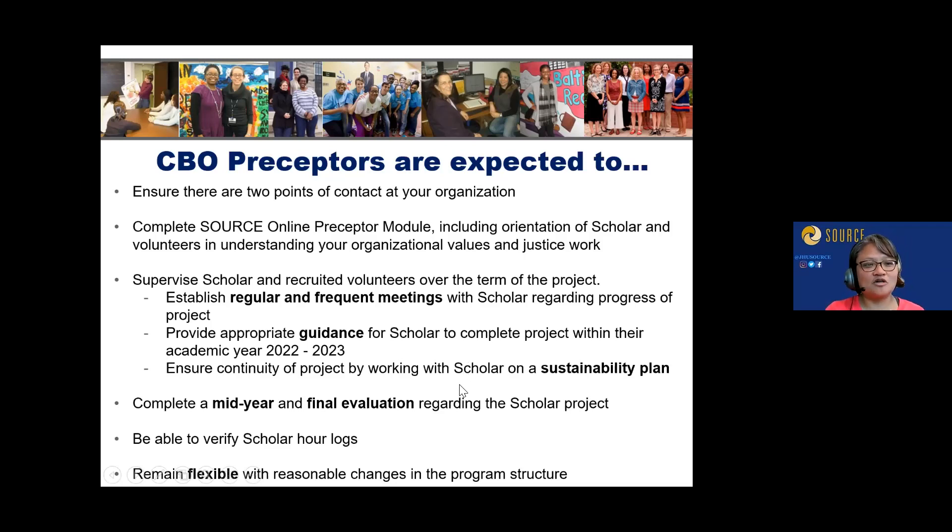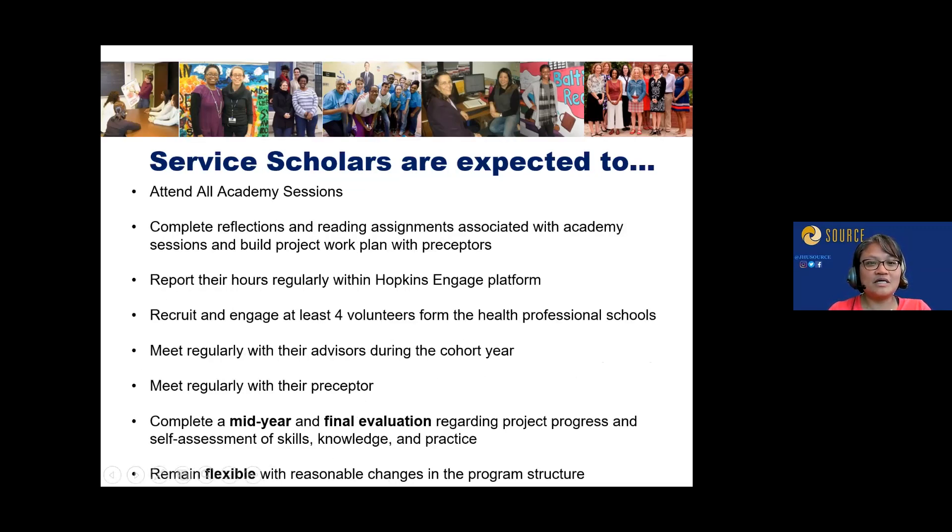We really ask both preceptors and scholars to think about the sustainability of the project — what the handover would look like, what resources the scholar can create for a staff person to continue with. We're trying to avoid a one-and-done project; these are strategic projects that should have a lifetime beyond the academic year. Preceptors are asked to complete a mid- and final-year evaluation and will be verifying your 150 hours.